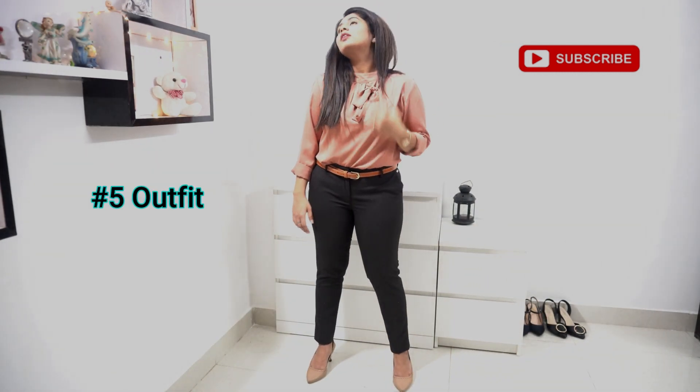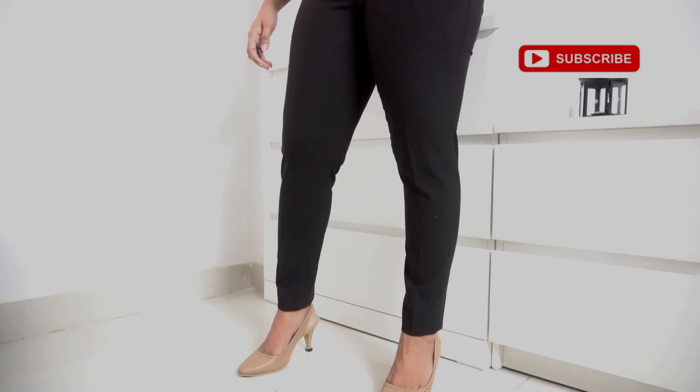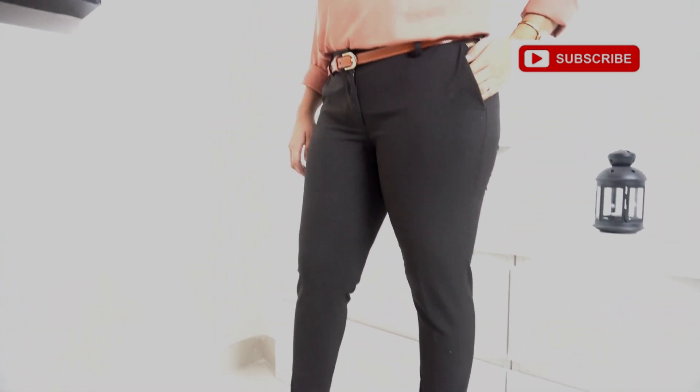My fifth and final look is my go-to outfit for any day at work when I don't know what to wear — I feel you could carry this look on any day. I have a top with bow detailing and fitted trousers, paired with a brown belt and block heels.